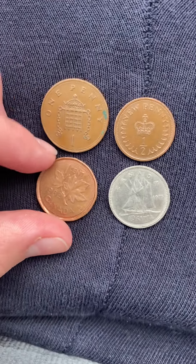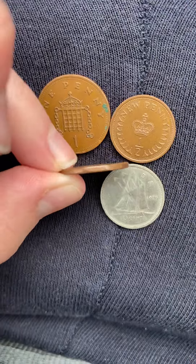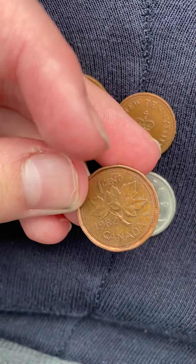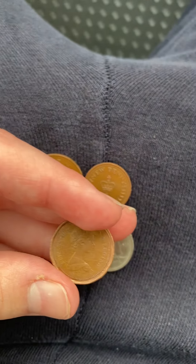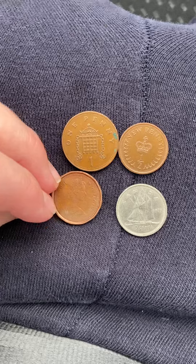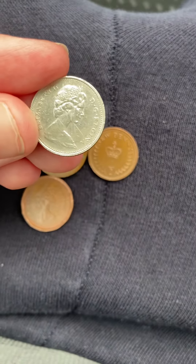We also have a couple of Canadians. We have this one with a cool edge and it's from 1982. If we flip it over, we have the second portrait of the Queen by Machin — this is a Canadian dime.